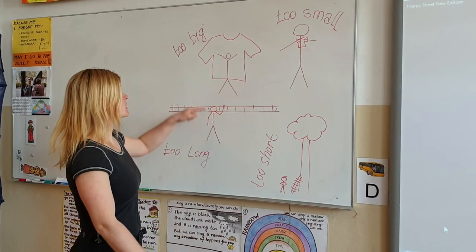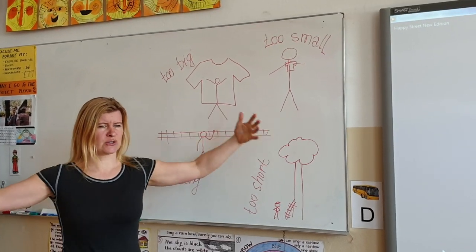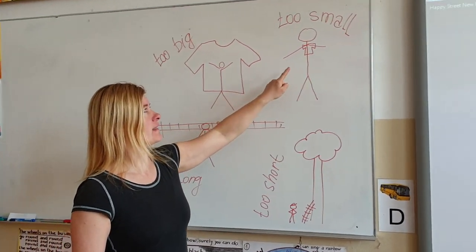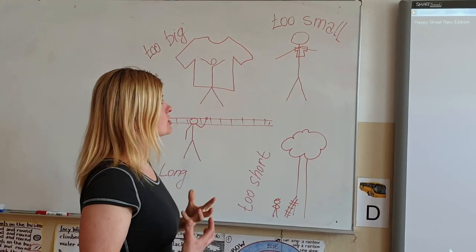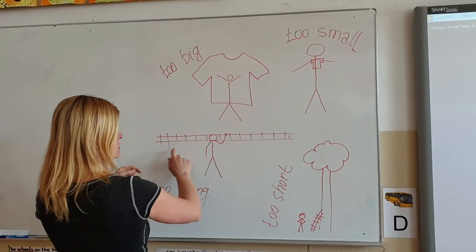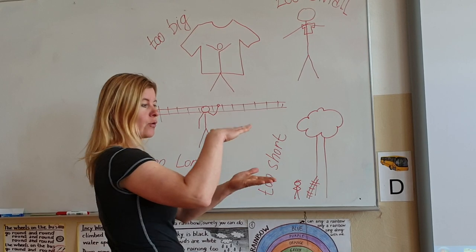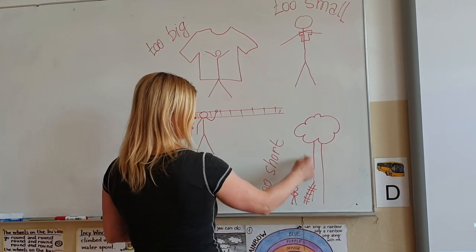Now look at the board. This is a too big t-shirt — too big t-shirt. This is too long — to je příliš dlouhé. This is too short — to je příliš krátký žadřík.